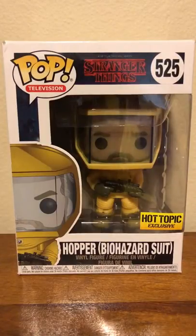Hello everyone, welcome back to Pop Culture Unboxings and Reviews. Today we are going to be taking a look at the Pop Television number 525 Stranger Things Hopper in Biohazard Suit Hot Topic Exclusive, which I was lucky to get my hands on since when I went to my Hot Topic stores there was actually only one left.